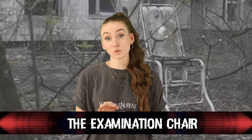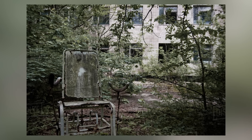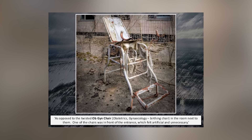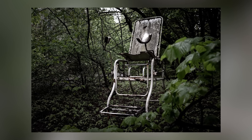Moving on at number 7, we have the examination chair. Somehow, a gynecologist's examination chair ended up in the middle of the woods outside of a hospital. Not only is that super weird, but it's also super creepy — it's all rusted and beat up and looks like an old torture device. That means someone had to go inside the abandoned hospital, find that chair, and carry it all the way out into the woods. Why would someone do this, and how long did it take them? Either way, it makes for a very spooky encounter.